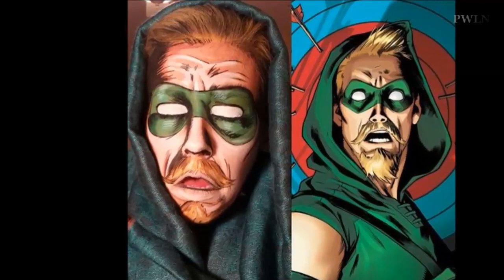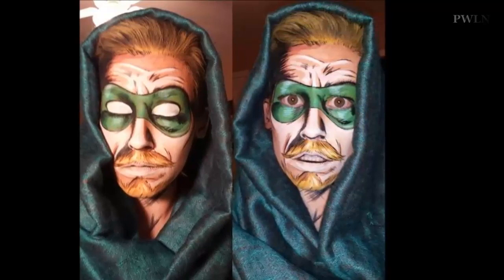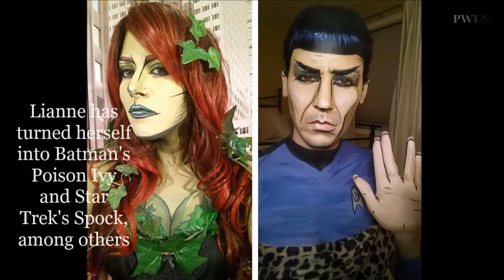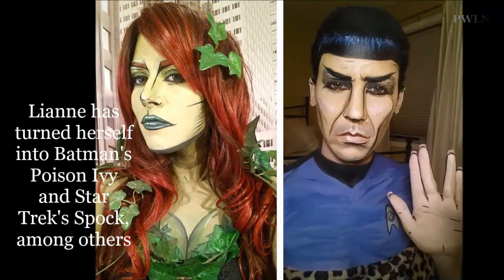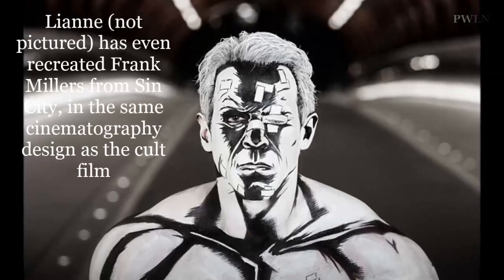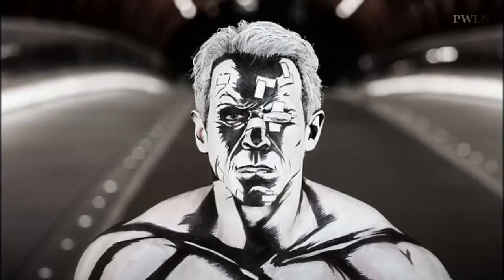"He had painted himself in comic book style and it blew my mind," she said. "One of my friends volunteered to be a model, so I gave it a shot and was so pleased with the result — from that moment on I was inspired to do more." That spurred her to transform herself into her favorite cartoon character, Archer.